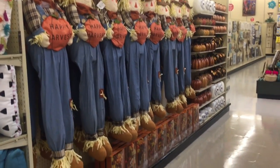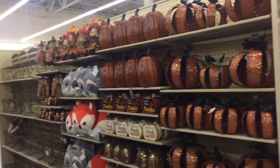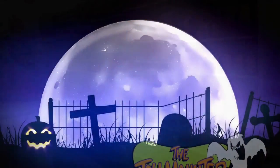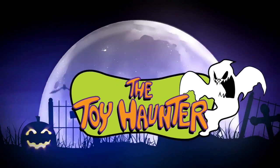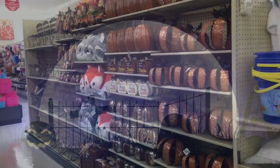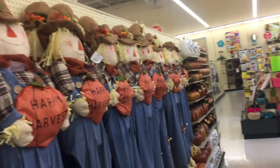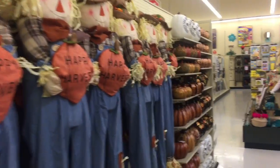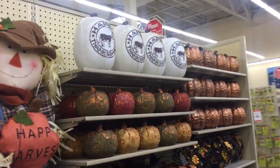I stopped by Hobby Lobby today to check out some stuff for my car and look what they got out, guys — Halloween stuff has arrived! So it is May 23rd, it's actually my birthday today, so I'm actually shopping for myself because I got some gift cards. I'm very pleased to see that Halloween stuff has made it to the shelves over here at Hobby Lobby already.